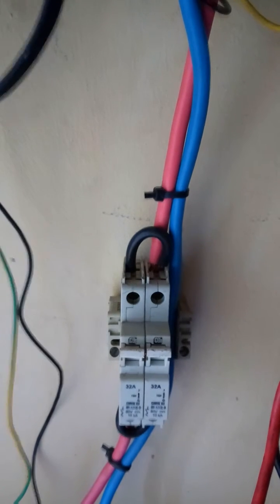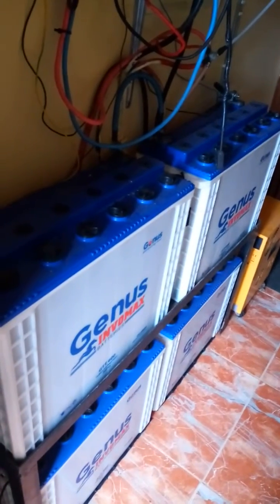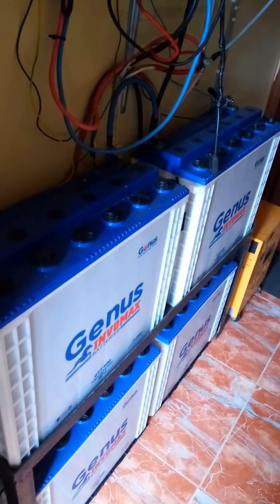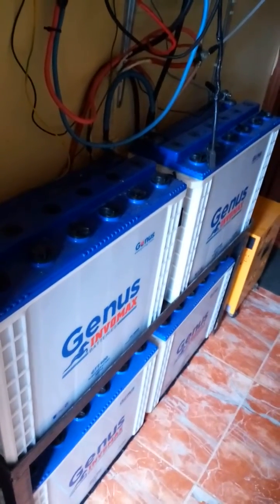This breaker ought to be roughly 63 amps, but I made use of a 32-amp breaker in two places because I found it difficult getting a 63-amp breaker at the time. That's my battery setup — I use Genius tubular batteries, connected in series and parallel to 24 volts, 400 amp-hours altogether.